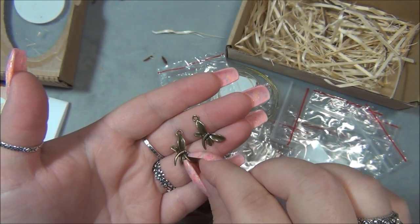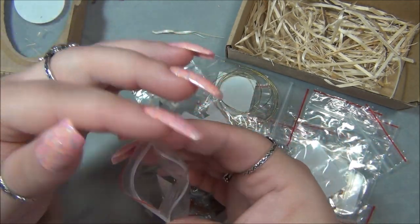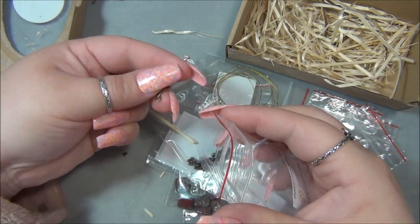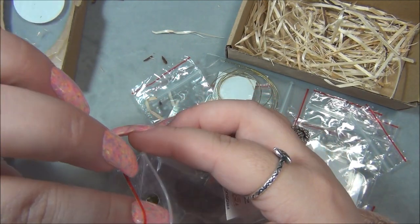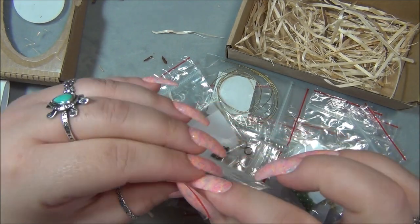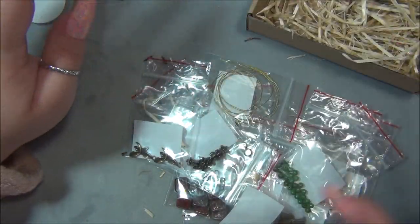That's a really pretty dragonfly — or damselfly. What is the difference between a dragonfly and a damselfly? They look similar to me — I'll have to google that. So that is everything, and I made a big mess! I'm going to lay all this stuff out so you can see everything.